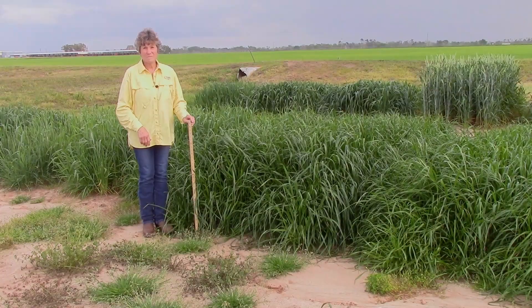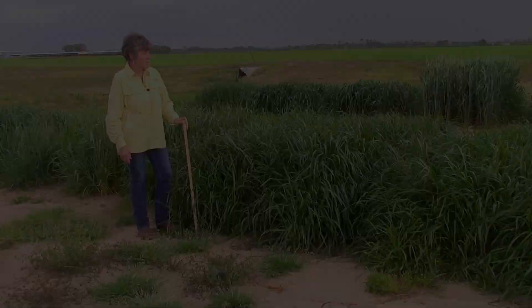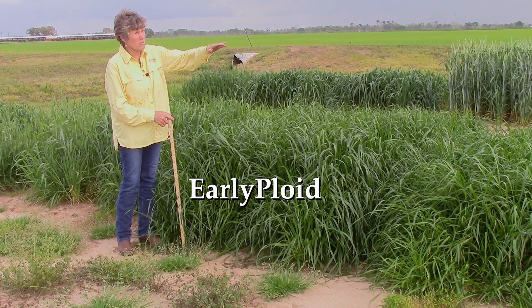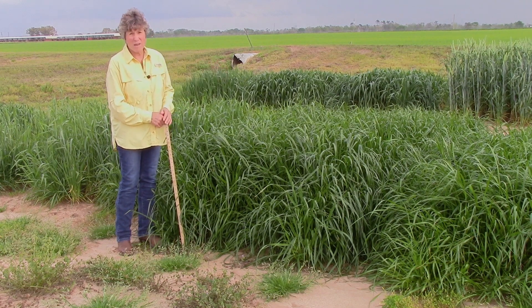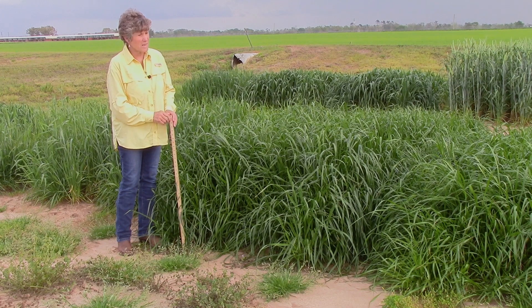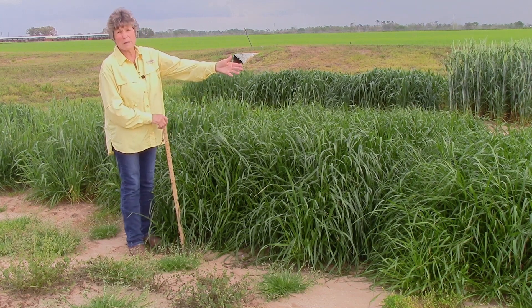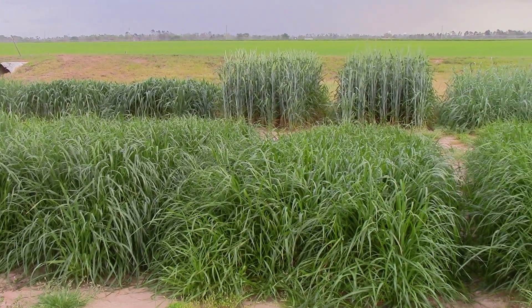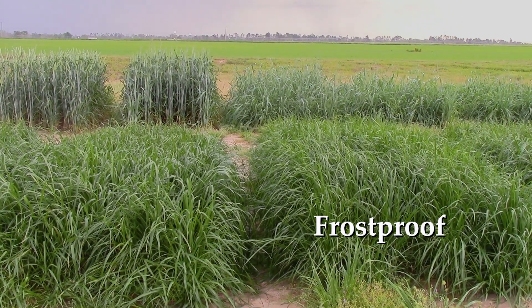Now we're looking at ryegrasses — these are the varieties we put in the demonstration plots at many dairies this year. We start with the earliest of all the ryegrasses: Early Ploid. You can see it's a little bit taller than most other ryegrasses and tends to mature a little bit earlier. We have excellent ryegrass varieties available for the southeastern United States, many from the University of Florida forage breeding program. The next one in line is Big Boss, a slightly older variety but still very popular. The third variety is our newest release, Cold Frost Proof — a diploid with a little thinner leaf than the tetraploid varieties.